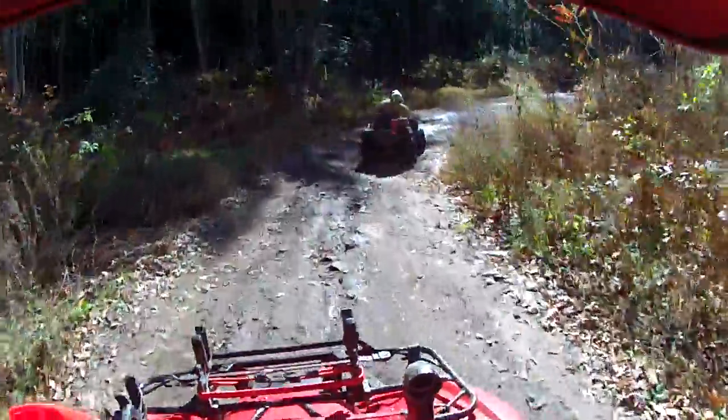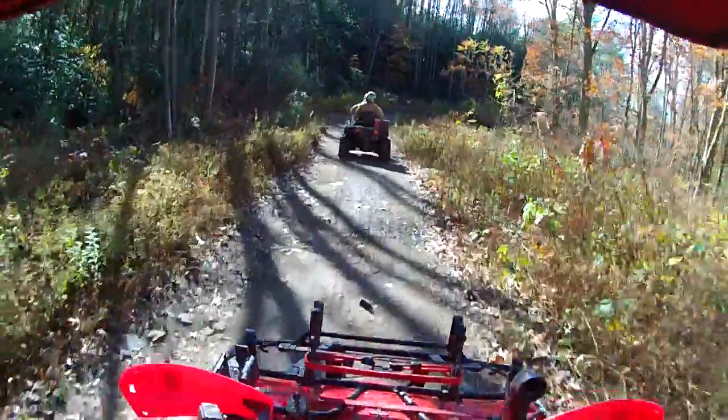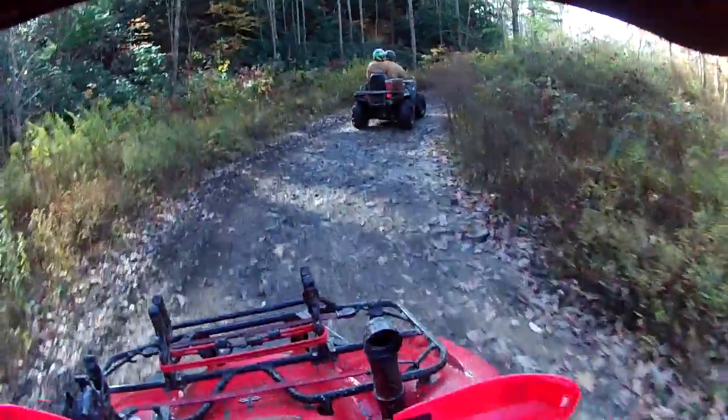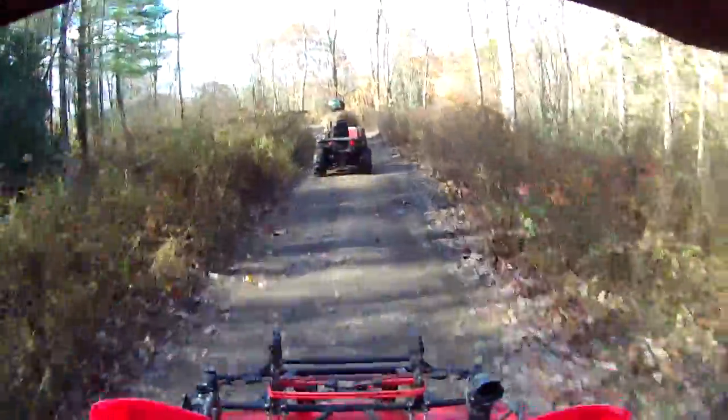Love me some mud. Little bumpy here, little bumpy. He'll be driving a big red Honda when he comes.